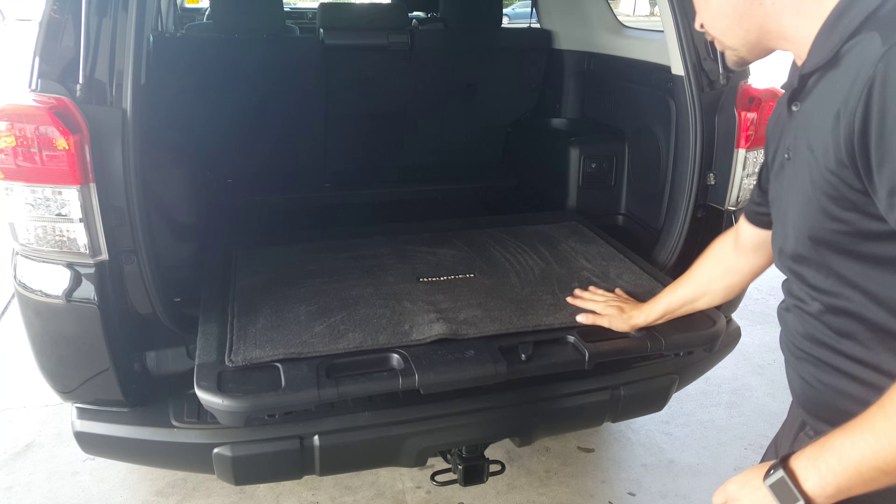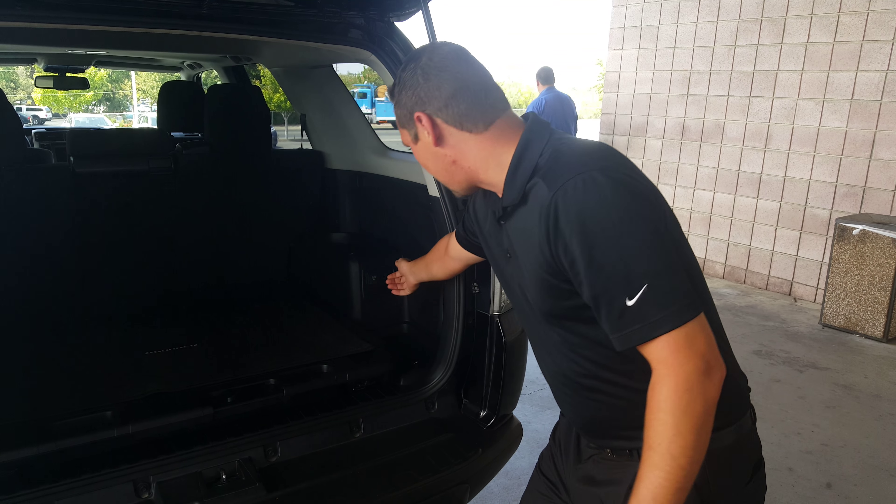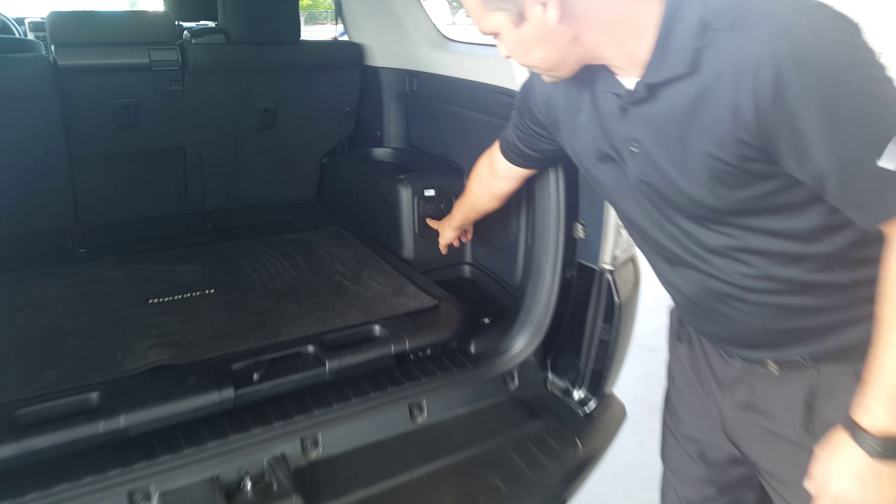We've got a pull-out tray here that can hold up to 400 pounds, so you can pull out your luggage. The power converter is actually back here, right there for you.